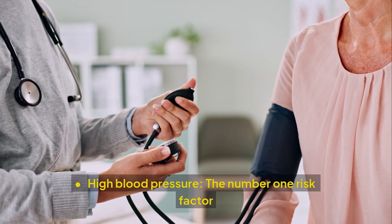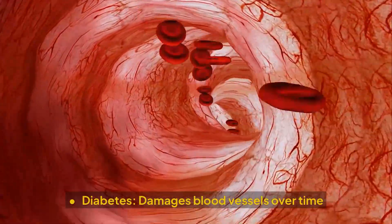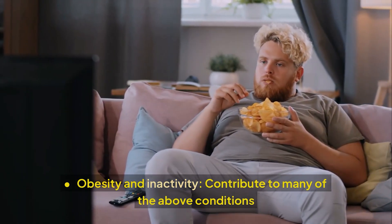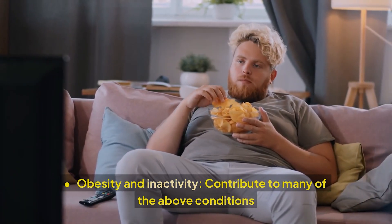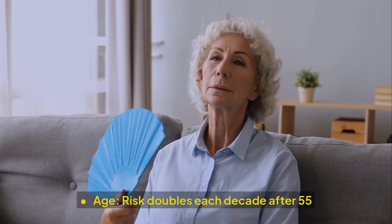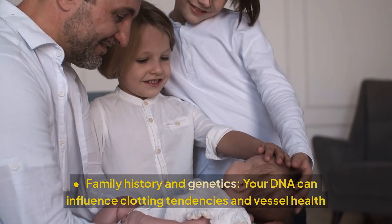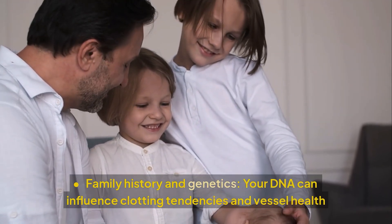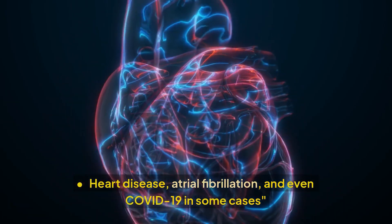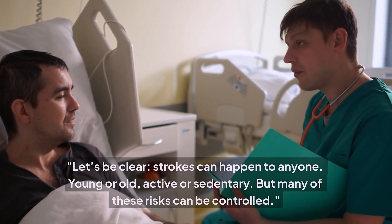Some of the biggest risk factors include: high blood pressure — the number one risk factor; high cholesterol, which promotes plaque formation; diabetes, which damages blood vessels over time; smoking, which speeds up artery damage; obesity and inactivity; heavy alcohol use, which increases blood pressure and bleeding risk; age — risk doubles each decade after 55; family history and genetics; and heart disease, atrial fibrillation, and even COVID-19 in some cases.